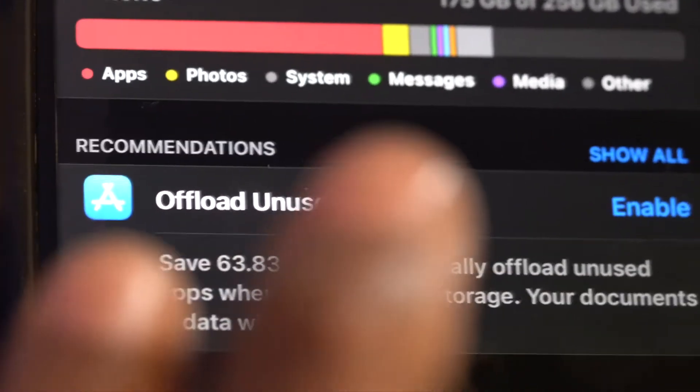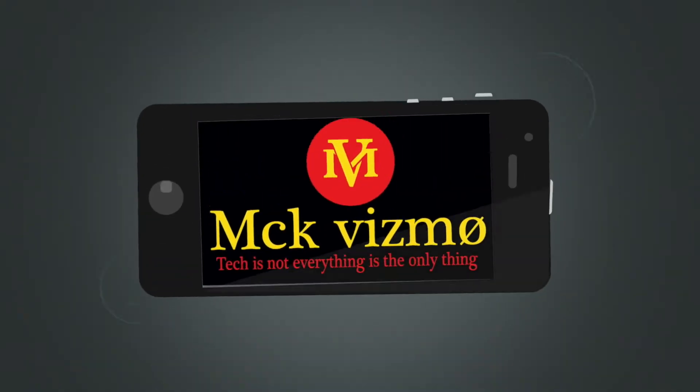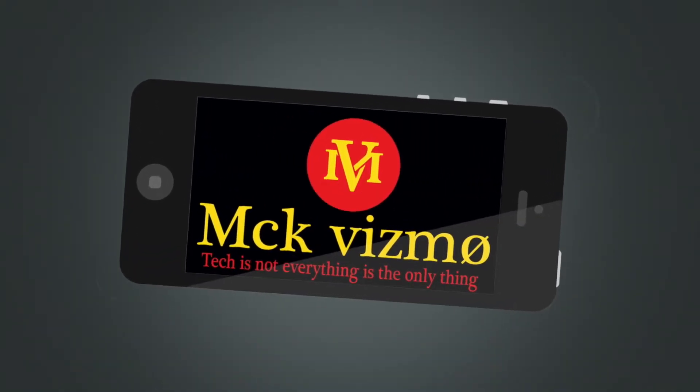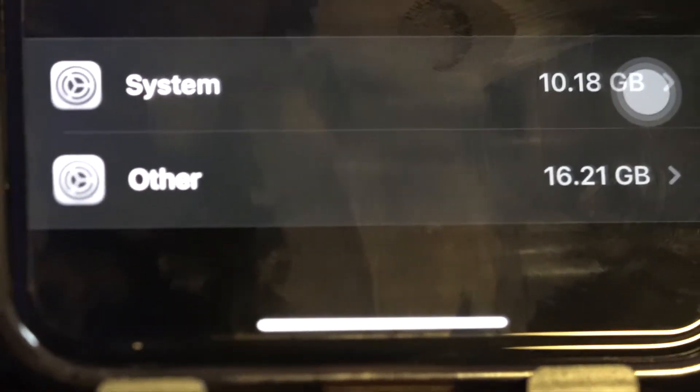Welcome back to another episode of Mac Vizmo. Today I'll be showing you how to clear up 'Other' that's taking up space in your iPhone storage, so stay tuned. I'm going to show you how to remove the 'Other' category in your storage that's taking up space.